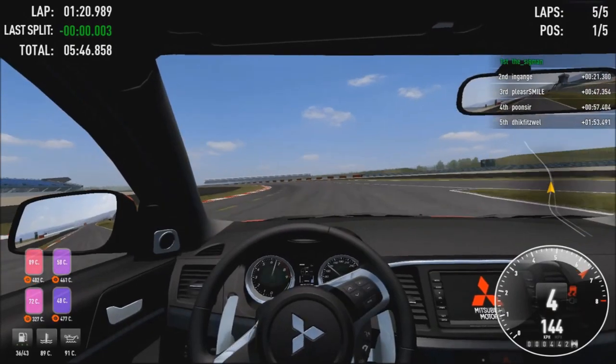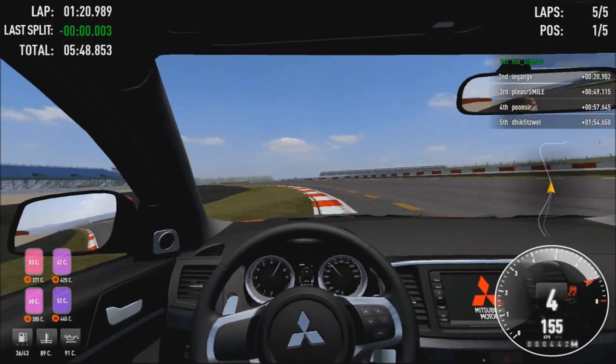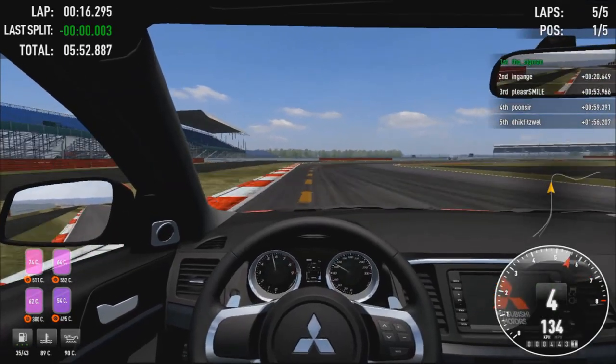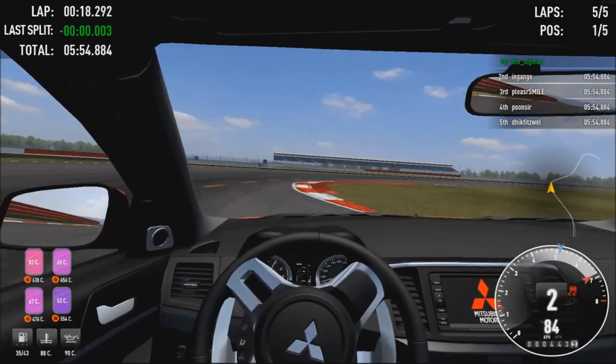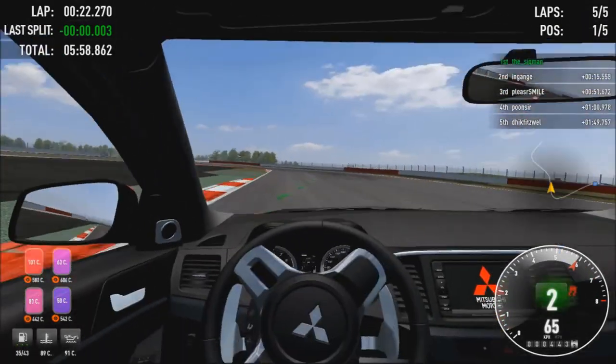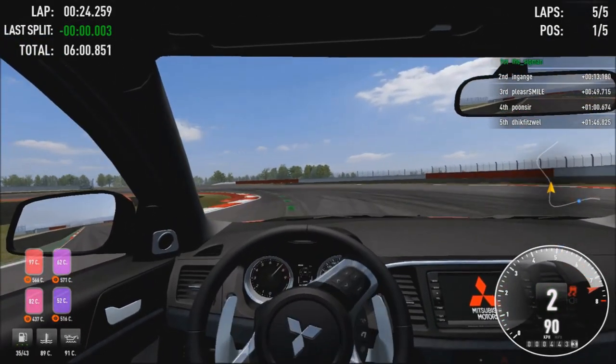Coming in at number 5 is an insane video from Sigman driving the Evolution X around Silverstone, going up towards the loop section, braking heavily, locking under braking, jumping over the anti-cut with two-wheel control. Absolutely ridiculous — if that man's not in the circus any time soon I'll be very surprised.